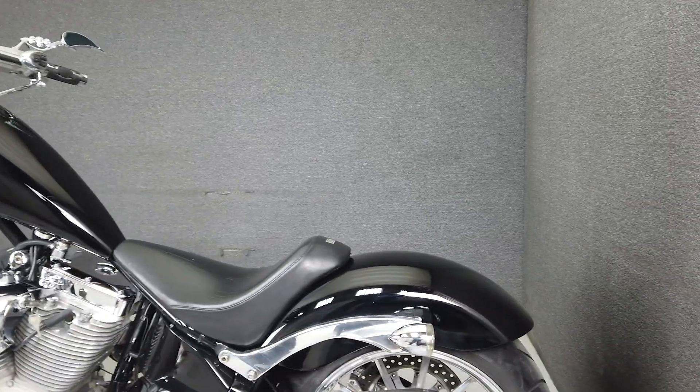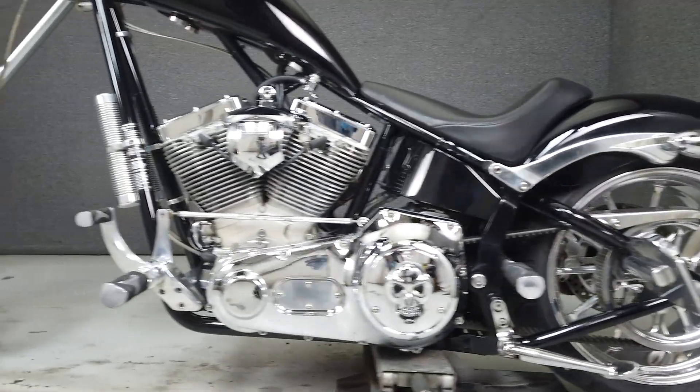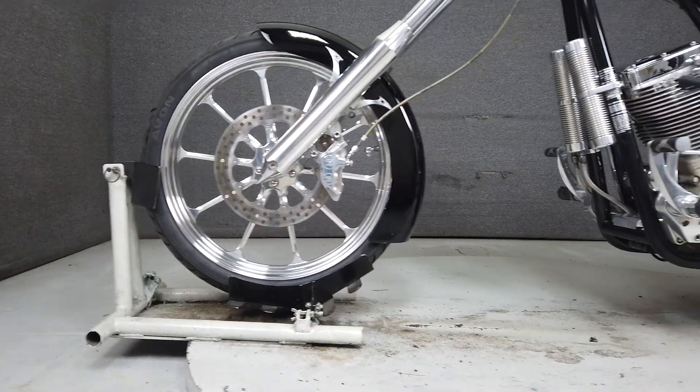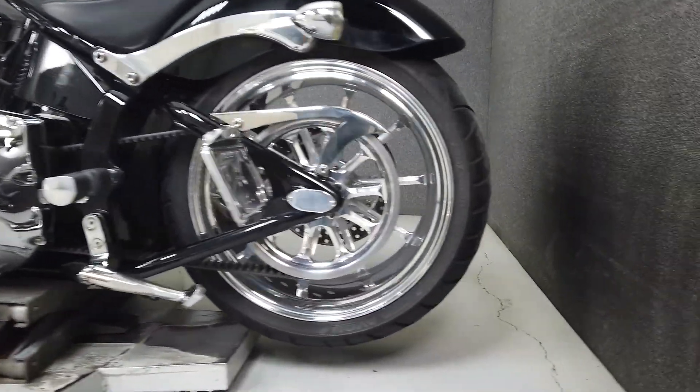It will need a functioning ignition kill switch and baffles installed in the exhaust to pass New Hampshire state inspection. This vehicle has received our premium service and detail and comes covered under a 90-day nationwide warranty.